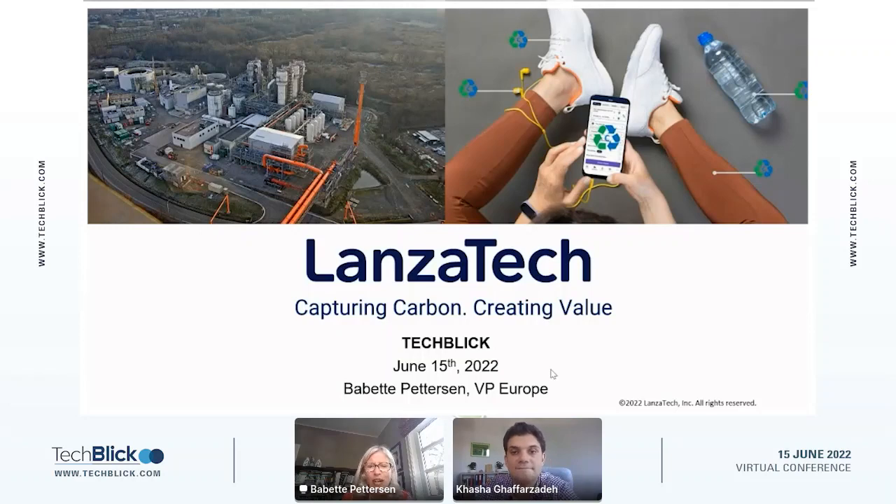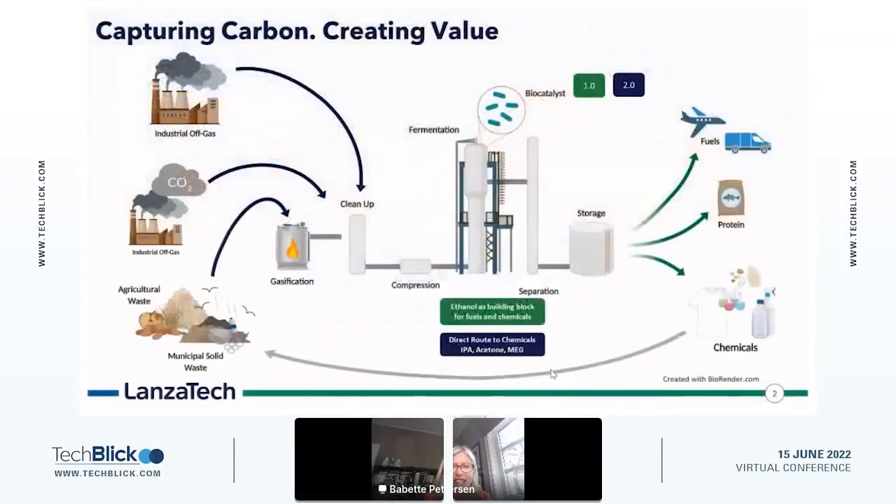Thank you so much. I'm going to talk to you today about LanzaTech, a company that's 17 years old. We do two things: we capture carbon from industrial emissions — that's what you see on the left-hand side — and we create value in consumer products as well as sustainable fuels, which is what you see on the right-hand side. We do that through a natural biological process of fermentation. This is what it looks like — if you look in the middle of this chart, that's the LanzaTech process.